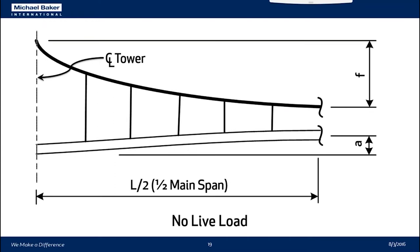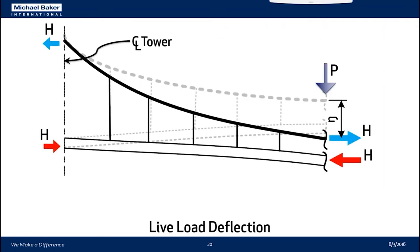We have a diagram of half of the main span, with the centerline of the tower on one side and the centerline of the main span on the other. Under no live load, the cable has a sag of F, and if the girder has a parabolic haunch, the haunch is represented by A. If we apply a load P to the deck and make the assumption — one of the elastic theory assumptions — that the hangers are inextensible, then the deck and cable will deflect by a distance delta. This results in a tension in the cable and an equal compression in the stiffening girder, denoted by H.